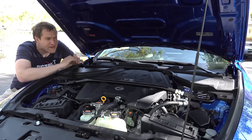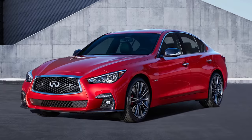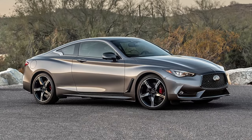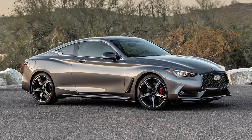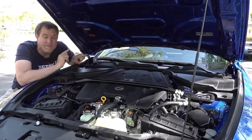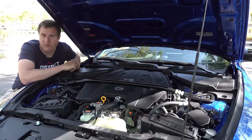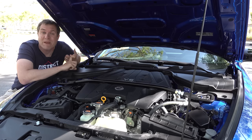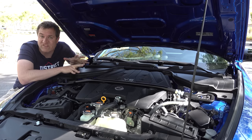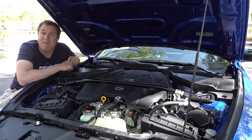This engine is shared with the Infiniti Q50 and Q60 Red Sport models, which also have this same powertrain — but a key difference is those vehicles offer rear-wheel drive or all-wheel drive. The Z is rear-wheel drive only, just like you'd expect from a sports car. And the Z is offered with either a 6-speed manual or a 9-speed automatic, so you can still get your Z with three pedals.